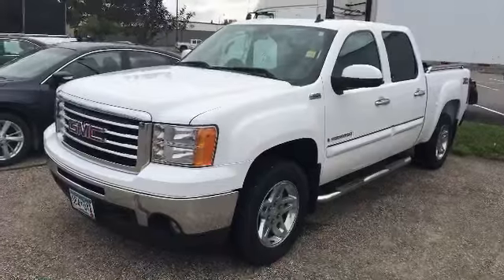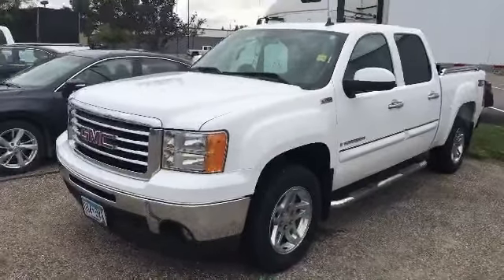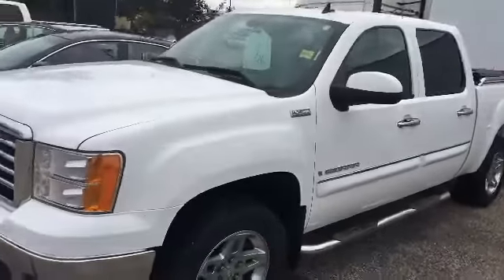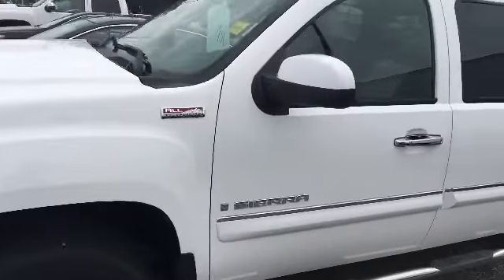Hi, I'm Mike Bidwell with Mankato Motors. A quick video preview of the GMC we were talking about. 2009 GMC half-ton 1500 Sierra, the SLT package, all-terrain Z71.